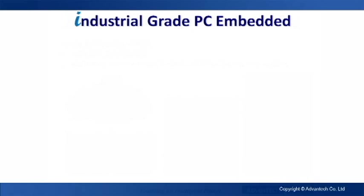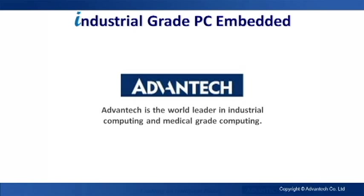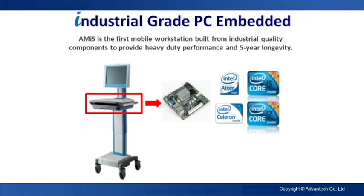A Mii has an industrial-grade PC embedded into the unit. Advantech is the world leader in providing industrial computing and medical-grade computing solutions. A Mii is the first of its kind — a mobile workstation built with industrial-grade components. It will consistently deliver performance and has a 5-year guarantee for longevity support.